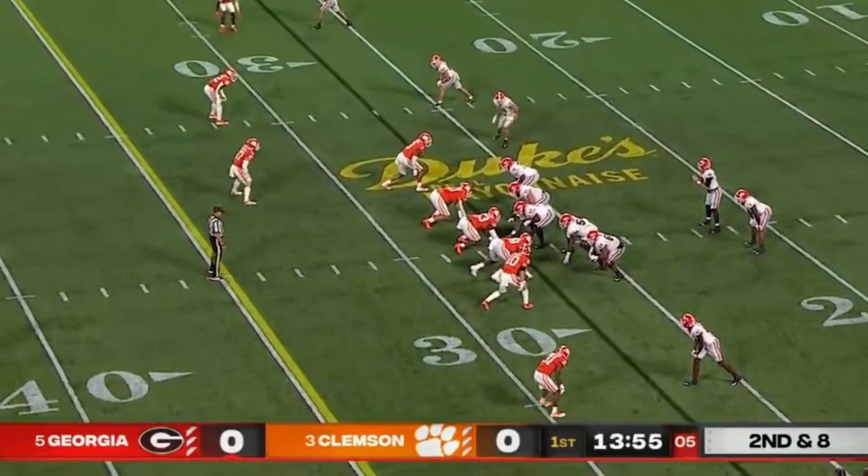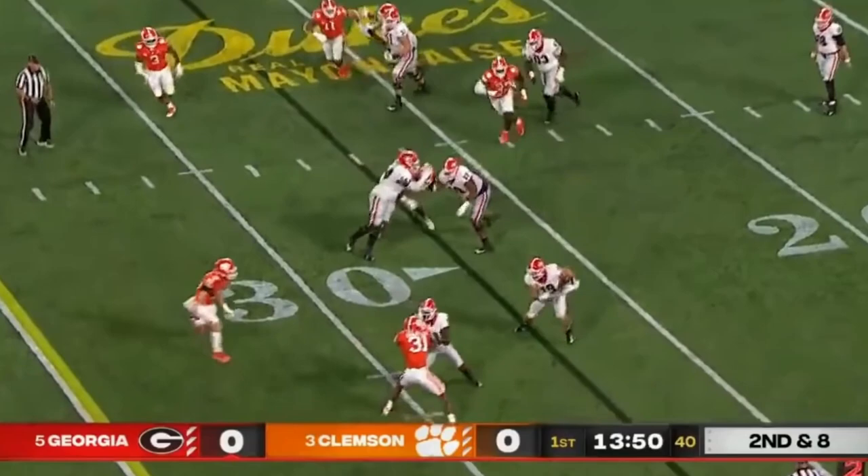Play action, Daniels flips it short again. Second catch for Bowers in the young side end, making an impact, but wrestled out of bounds.